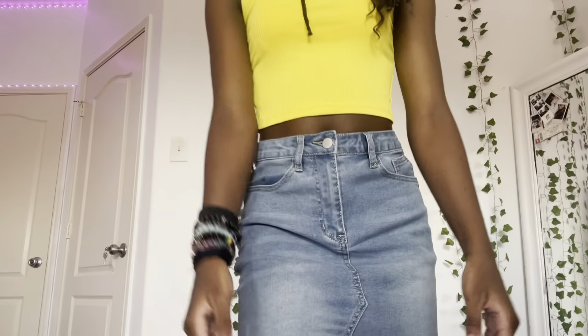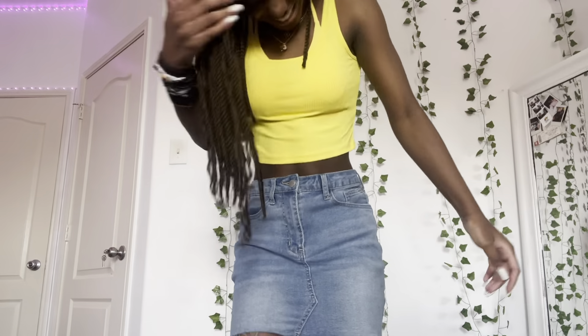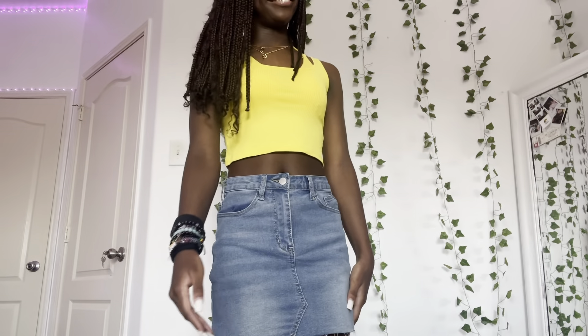Next up is the skirt. I don't really like it but I'll grow into it hopefully. It's very stretchy — like jeggings. My friend says it looks so bad on me but it's actually cute; I think I'm just being dramatic. I'm probably gonna cut it because it's a little too long.